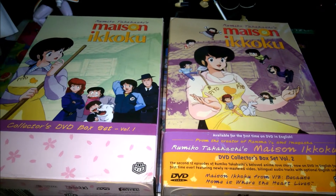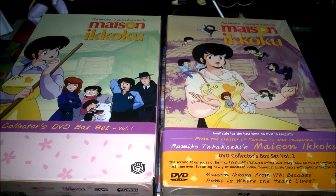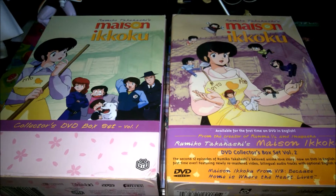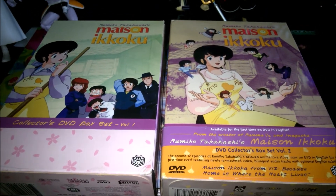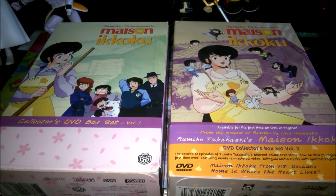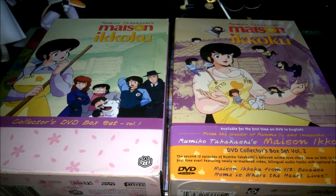They released Ranma ½ on Blu-ray not that long ago, and I know Maison Ikkoku just came out on Blu-ray in Japan, so I'm really hoping that means an American release is coming sooner rather than later. I've had chances to grab box set three on DVD, but I really just don't want to drop that 50 bucks if I don't have to — because knowing my luck, next month the Blu-ray box set drops and I've wasted the money.